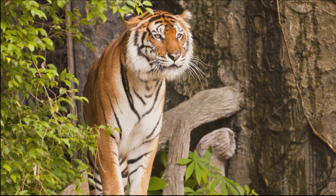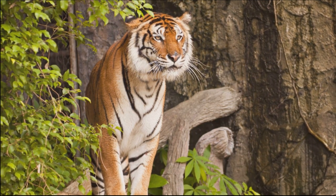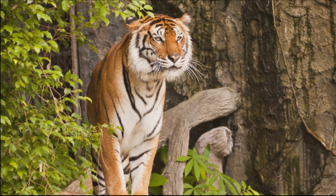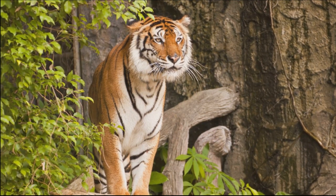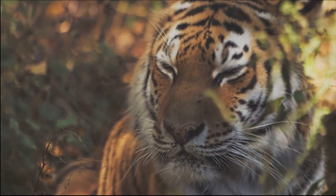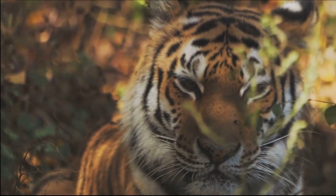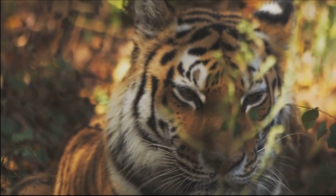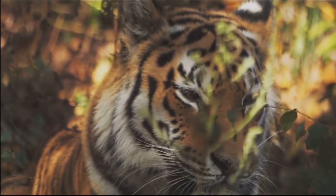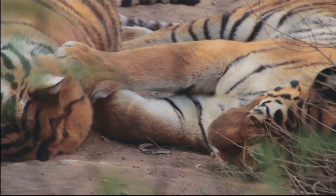Next, we journey to Southeast Asia, home to the Indochinese tiger. These tigers inhabit parts of Thailand, Cambodia, Laos, Vietnam, and Myanmar, marking their territory amidst the tropical rainforests and highland areas. On the southern part of the Malay Peninsula, we find the Malayan tiger, native to Malaysia and parts of Thailand. This subspecies is recognised for its smaller size and darker fur.